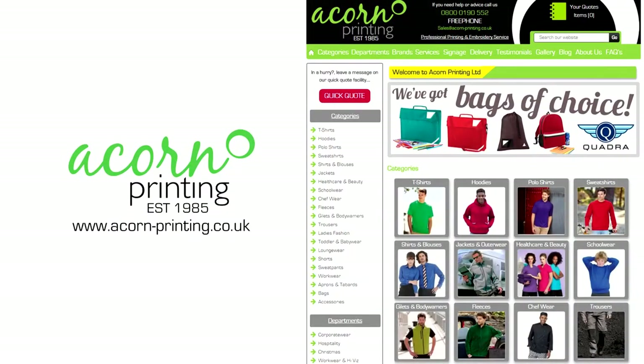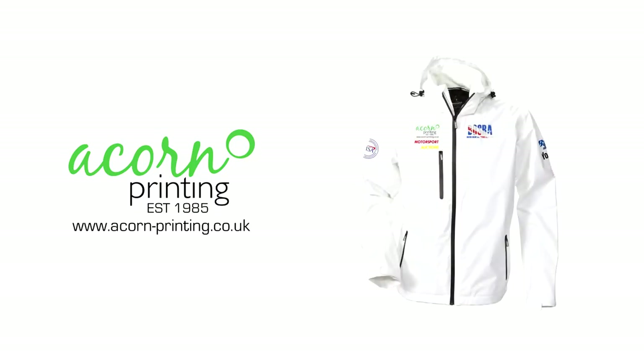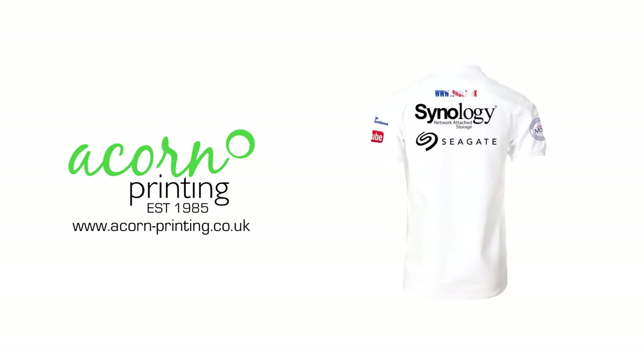With three decades of experience of printing and embroidery, Acorn Printing have a client base including many household names, and have even supplied t-shirts for the President of the United States. As the official teamwear supplier for Bosworth, you can order from our current range at t-shirtuk.com.